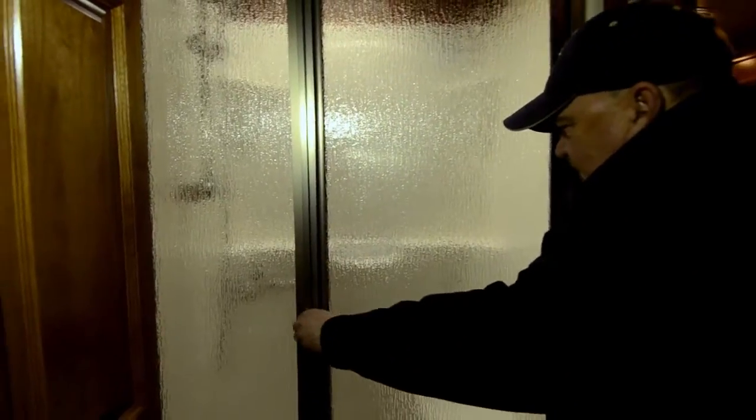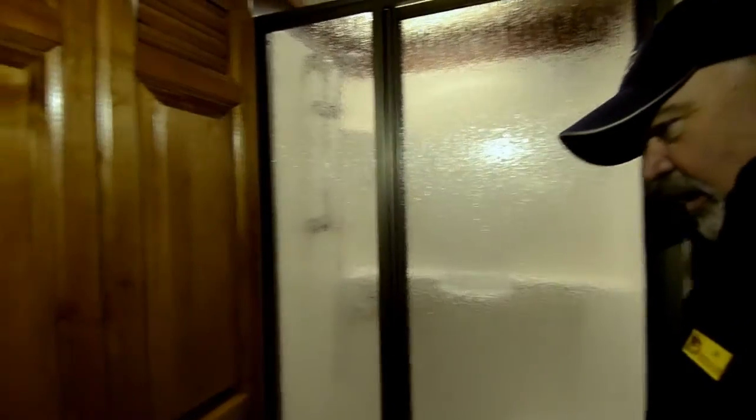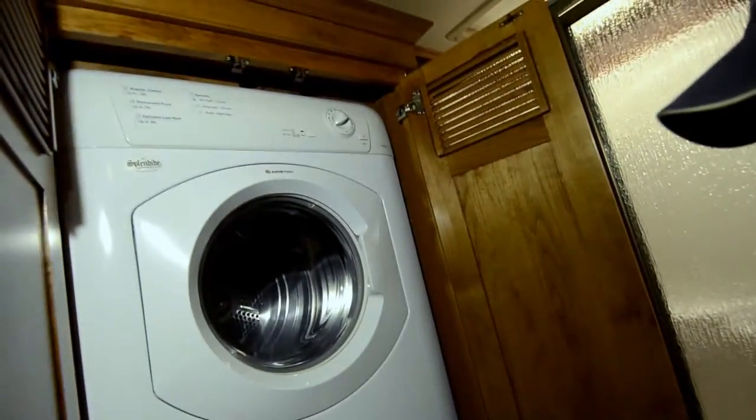Look at that bathroom — nice bathroom area. Nice stand-up shower. I like the tile floor they use in here too — it's really a nice, easy-to-clean flooring. It does come with a washer and dryer as well.